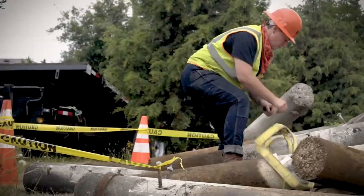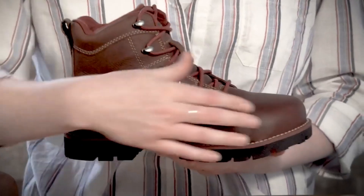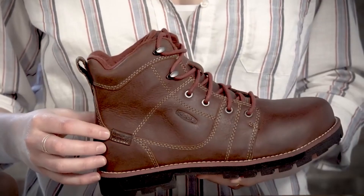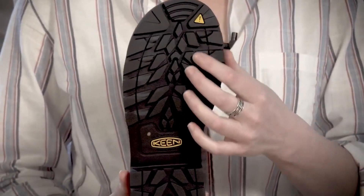With a metatomical footbed that offers arch support and a roomy toe box, these boots are made for all-day comfort. Elevate your work gear and experience the quality and functionality of Keene Utility Women's Seattle Romeo Mid-Alloy Toe Work Boots, your trusted companion for a productive and secure workday.